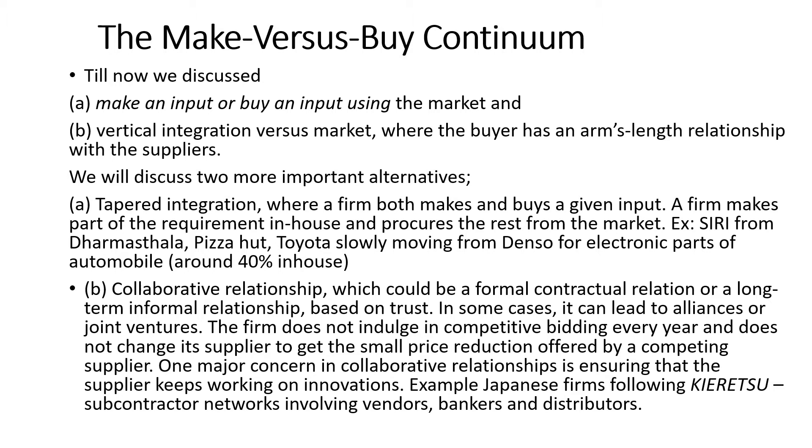Firms can also keep pressure on suppliers by threatening to shift complete manufacturing in-house, since they have the capability to do so, helping avoid a potential hold-up situation. Though at first glance tapered integration looks like the best of both worlds, if not managed properly the firm might end up getting the worst of both. By distributing production between internal and external supply groups, a company may not achieve economies of scale at either place, and coordination and monitoring costs may increase.